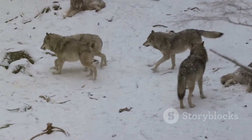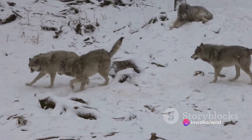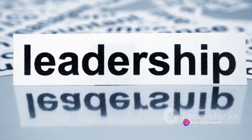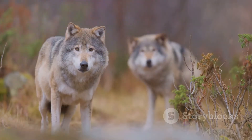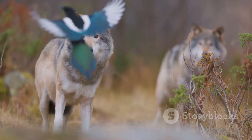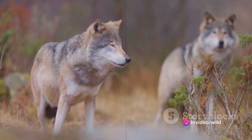Consider another fascinating analogy. The way a pack of wolves works together to hunt echoes our own human tendency to collaborate and work in teams. Just as the alpha wolf leads its pack, so do we humans look to leaders to guide us. These analogies not only make the concept of instincts and learned behaviours more relatable, but also help us better understand our own behaviours and instincts.